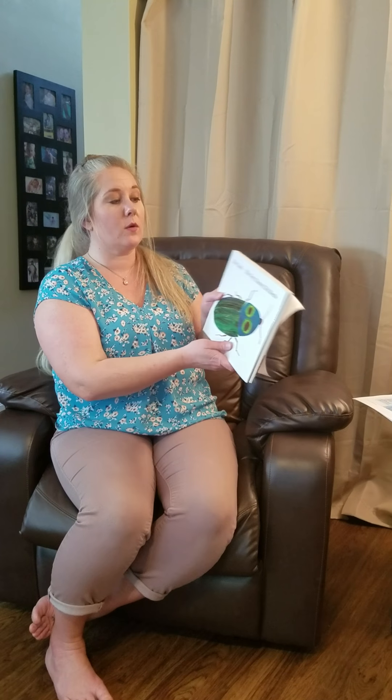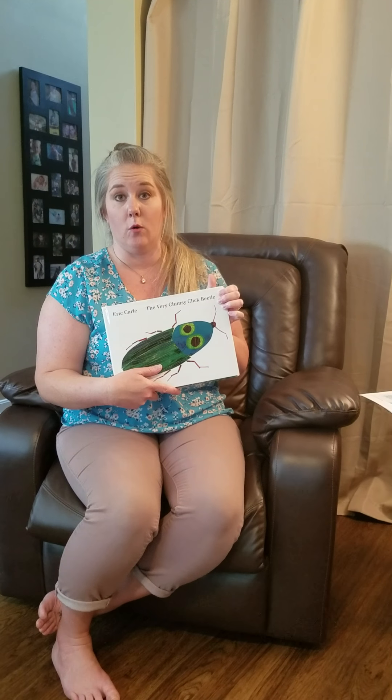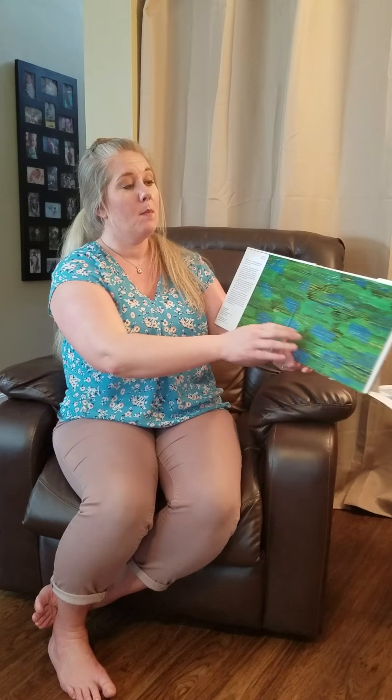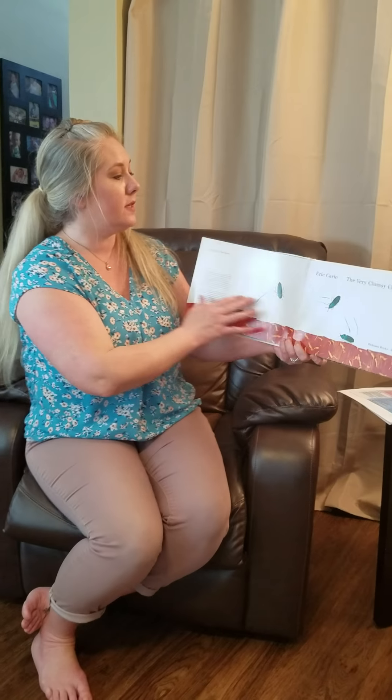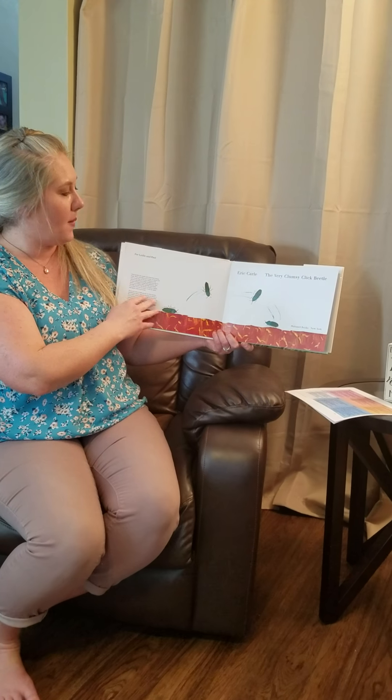Today I'm going to read The Very Clumsy Click Beetle. This one is not on the lessons, but we just want to read it to give you an introduction to bugs and insects. This is The Very Clumsy Click Beetle by Eric Carle.